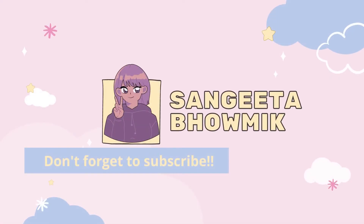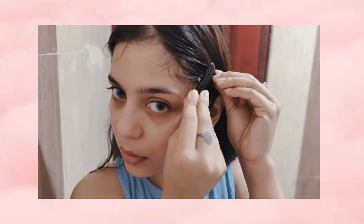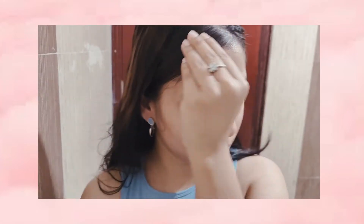Hello everyone, welcome to my channel! Today I'll be doing a 5-minute summer makeup, which is simple and quick.